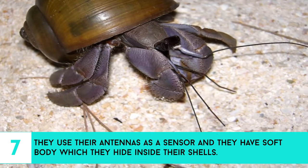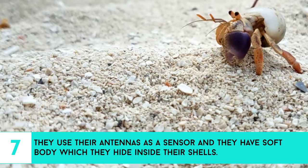7. They use their antennas as a sensor, and they have a soft body which they hide inside their shells.